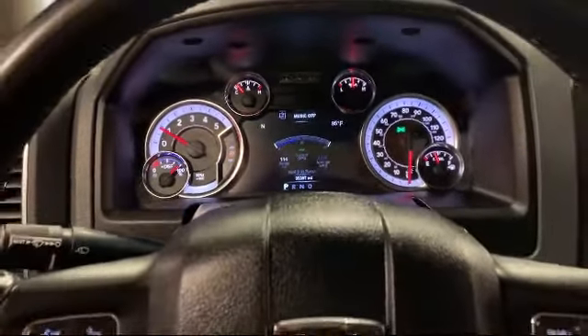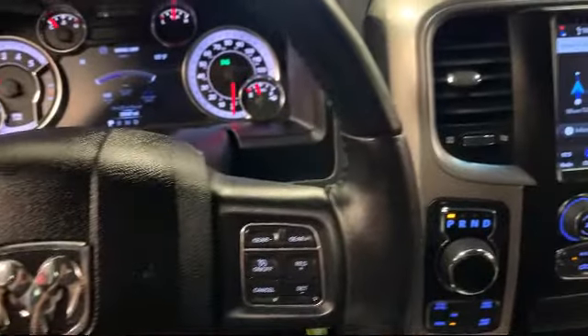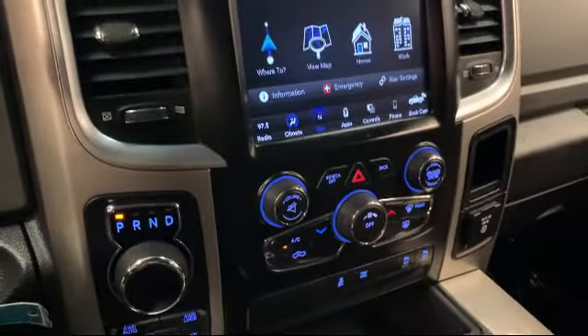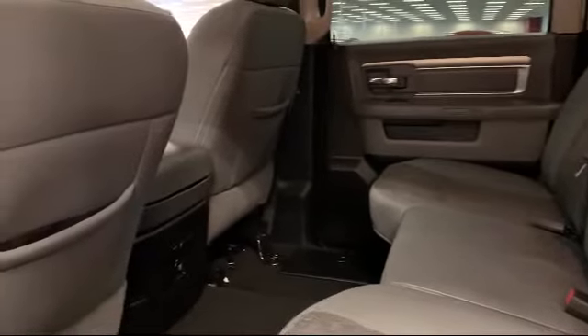It also features five-year Sirius XM travel link service, chrome bumpers, dual front side impact airbags, alloy wheels, park view rear backup camera, and has less than 40,000 miles on the odometer here at Victorville Hyundai.